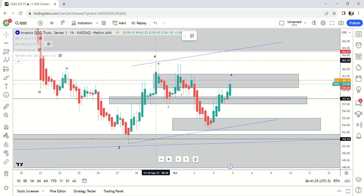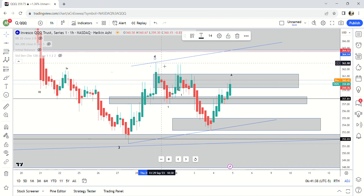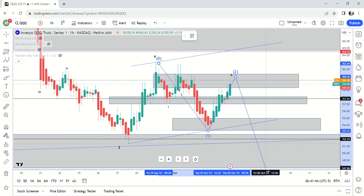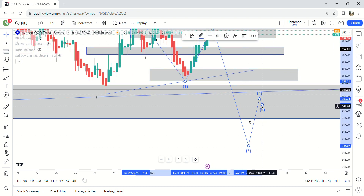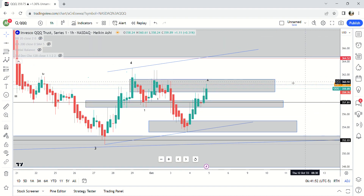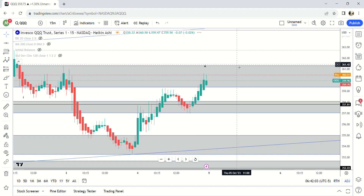On lower time frames you can potentially call it a five-wave move, but it looks more like a B wave now. I can keep the fourth wave count until we break above this level. Those are the zones I'm watching, and we're actually coming higher now in pre-market. The top was at 360.59, so watch 361.31.